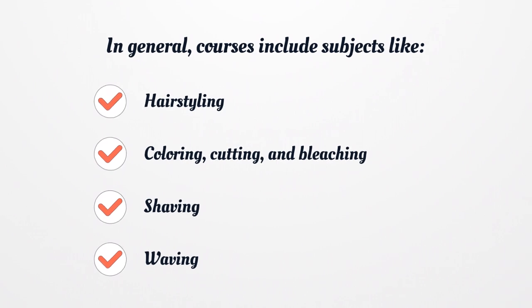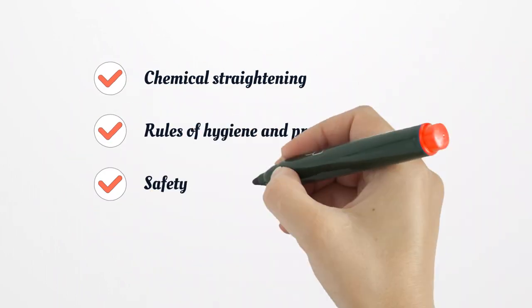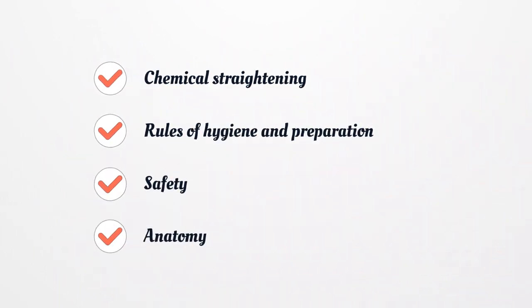In general, courses include subjects like Hairstyling, Coloring, Cutting, and Bleaching, Shaving, Waving, Chemical Straightening, Rules of Hygiene and Preparation, Safety, and Anatomy.